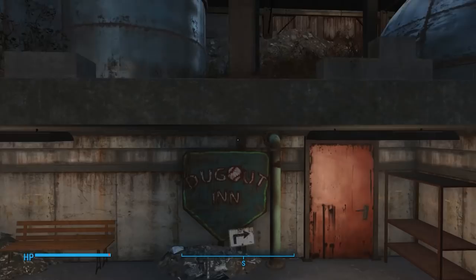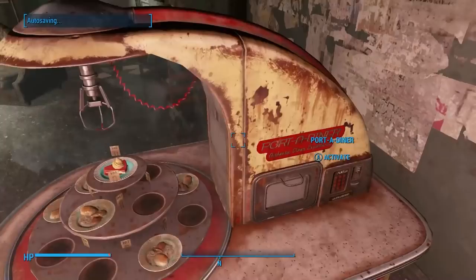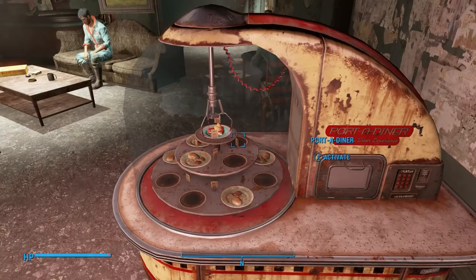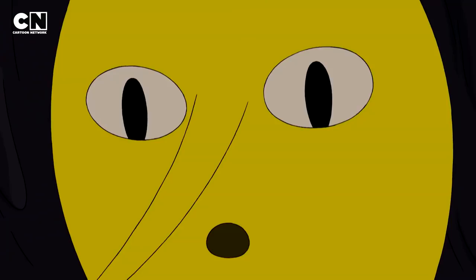Question number four: I finally got the pie in the Dugout Inn, but why did I get attacked when I took it? The Dugout Inn is the only place in the game with a port-a-diner that does that. That particular pie will be marked red, so it is possible to take it without getting attacked, but you'll need to sneak or use a stealth boy to get it. No other location in the Commonwealth considers it stealing to take the pie.